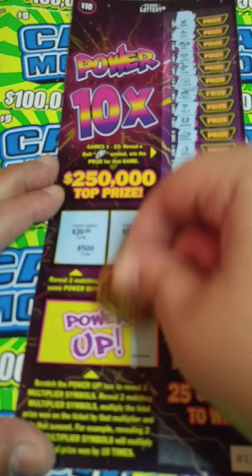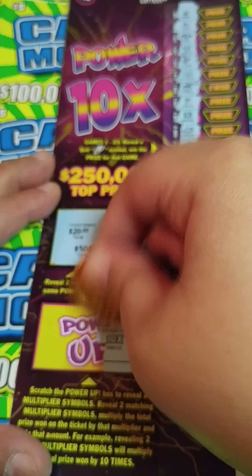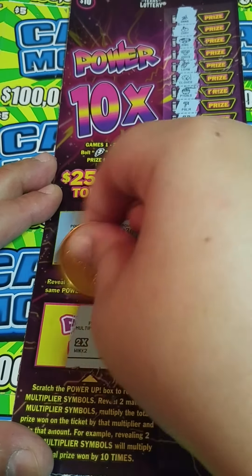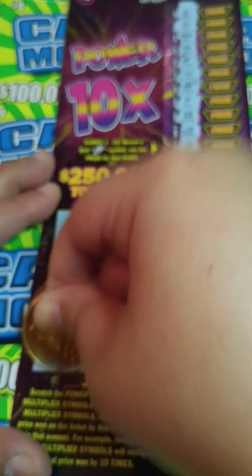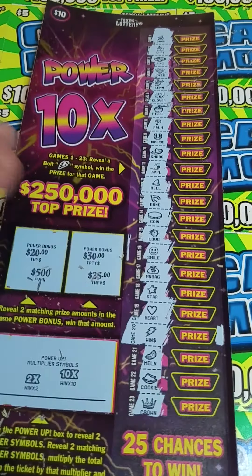I've never done this ticket before, so I'm curious to see what will happen. Oh, we got a 10x — we got to match it in order to use it. Come on, 10x. Nope, it's a 2x. So we will not have a multiplier on this ticket.